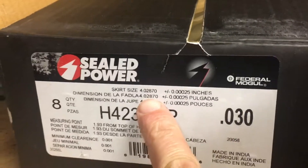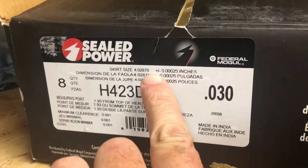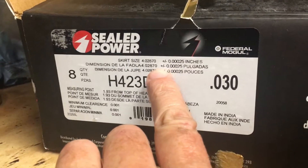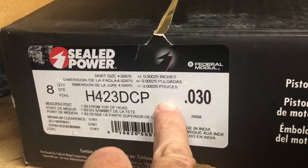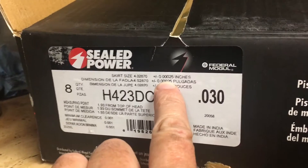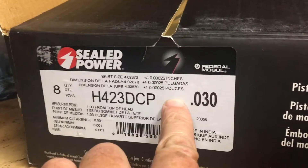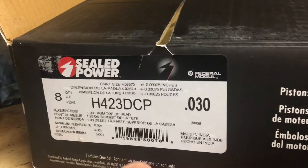The box says the skirt size is 4.0287 inches plus or minus 0.00025 inches. That means the max skirt size might be 4.02895, which is very close to 4.029, or it could be less than that. So if you bore the engine out to exactly 4.030 inches, you'll end up with approximately 0.00105 inches — about one thousandth of an inch — of piston clearance.